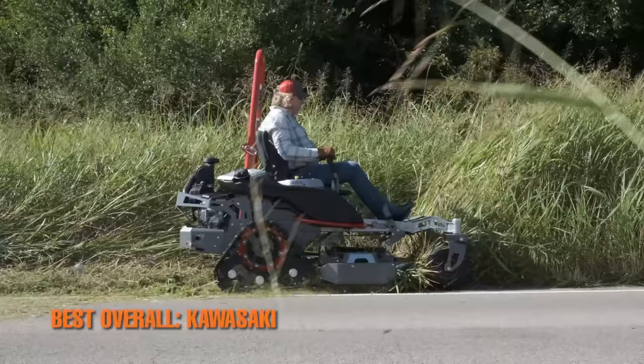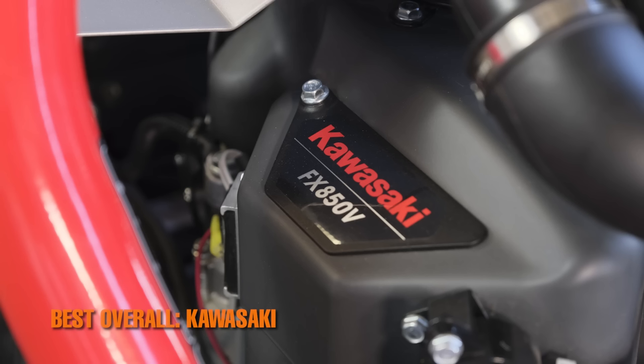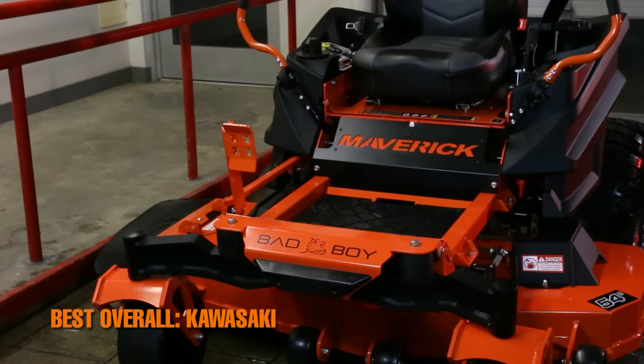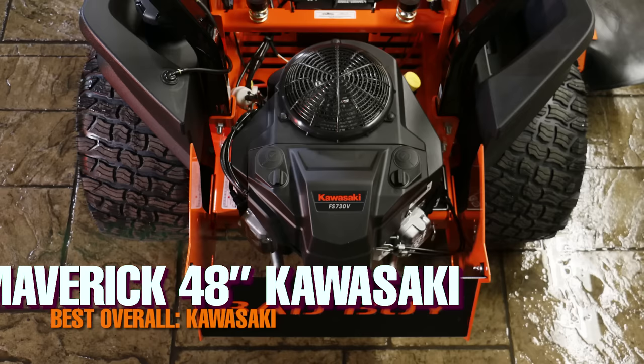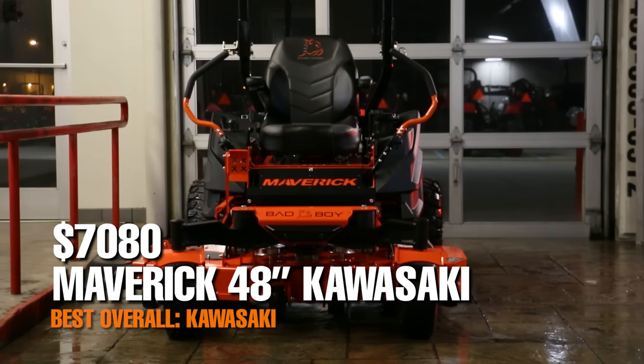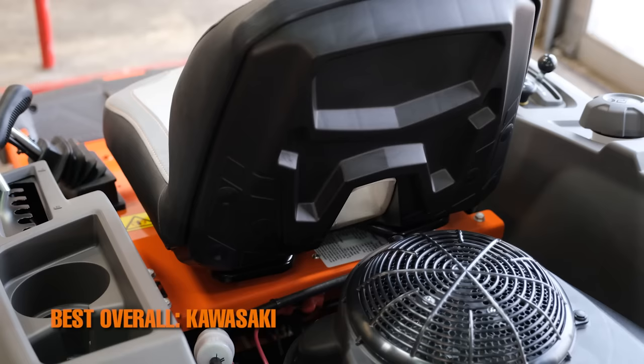The 2021 Maverick with a 48-inch cut also comes with a Kawasaki engine option, as well as the Kohler and Honda. If you were to get the Kawasaki engine option for the Maverick, the mower costs $7,080 — exactly $340 more than the Kohler and exactly $340 less than the Honda.